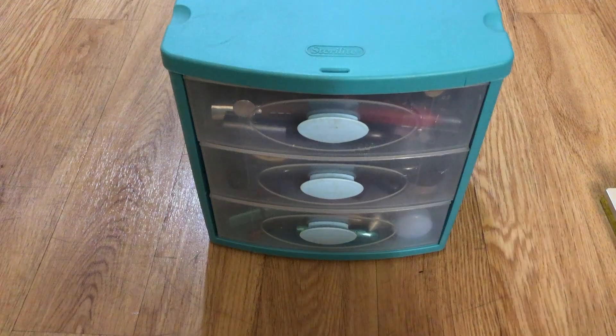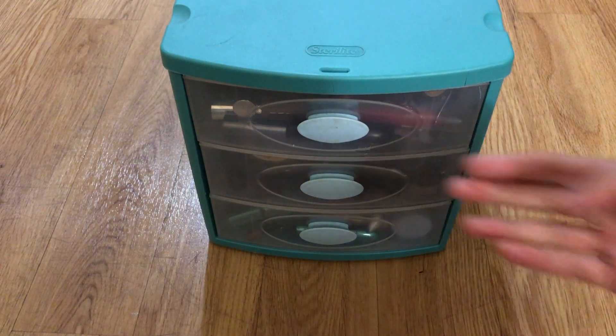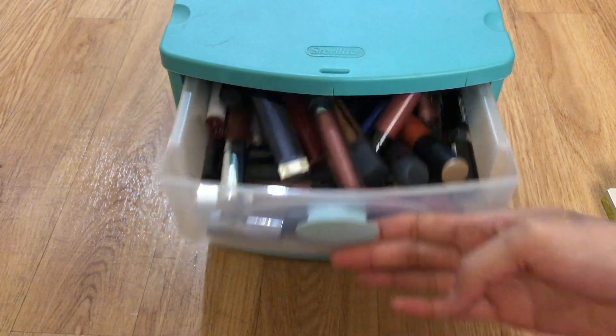Hello everyone, thanks for returning back to my channel. I'm going into the next part of my decluttering, which is the little container where I keep the rest of my makeup. This is generally how I store the rest of my makeup — I tried to do it by category, like lip,